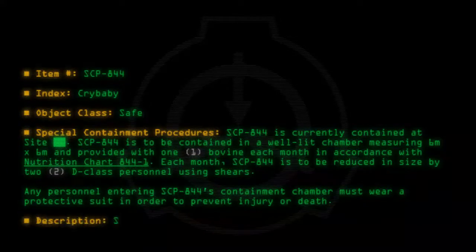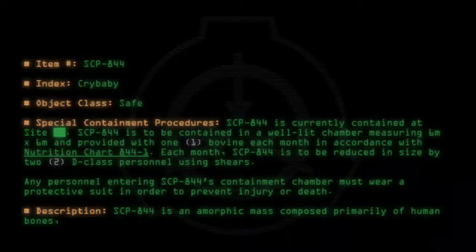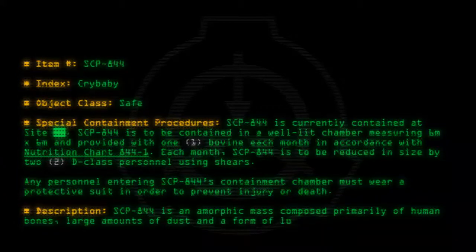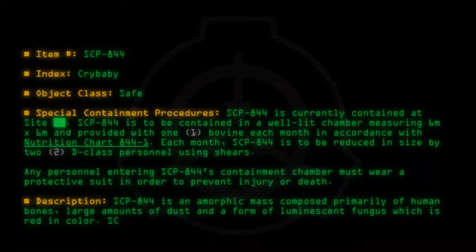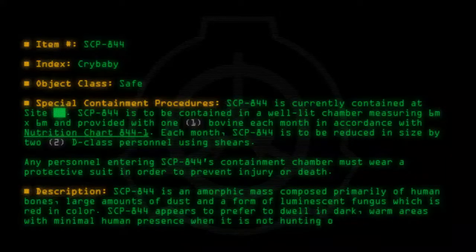Description: SCP-844 is an amorphic mass composed primarily of human bones, large amounts of dust, and a form of luminescent fungus which is red in color. SCP-844 appears to prefer to dwell in dark, warm areas with minimal human presence when it is not hunting or feeding.